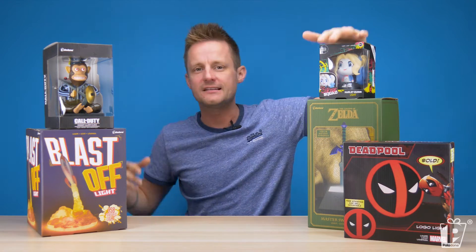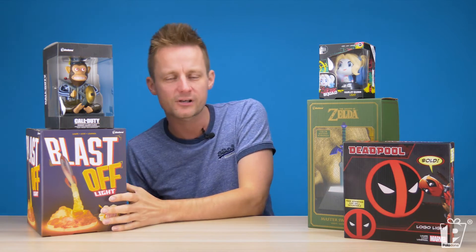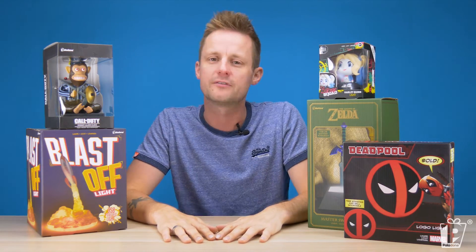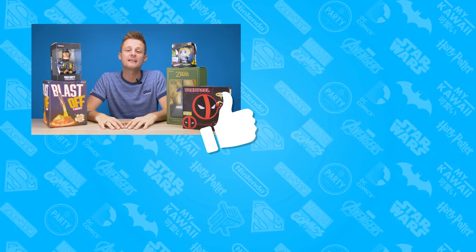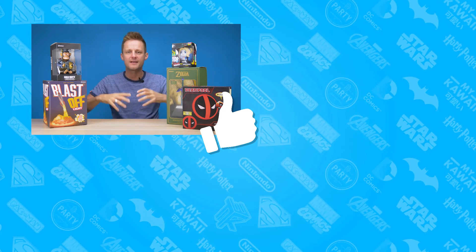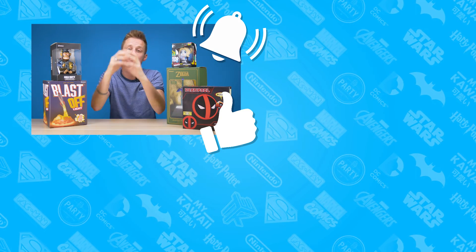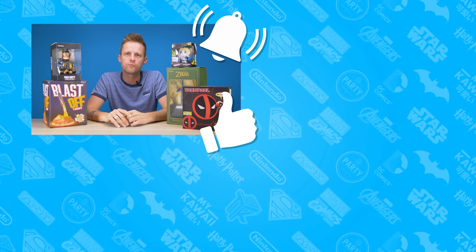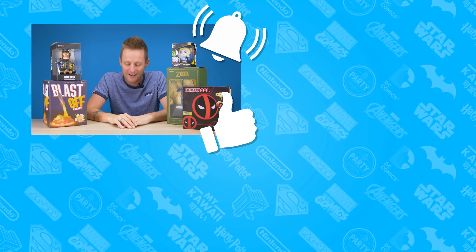So whether you're into DC Comics, Call of Duty, Zelda, Deadpool, or any of the amazing own-brand products or other licenses that Paladone work with, keep your eye open for that BDP logo and help us on our journey towards sustainability. Thank you very much for watching. If you like this video, please hit the like button. If you want to hear more about the products, the BDP, and the amazing brands we work with, hit the subscribe button. And if you'd like a notification every time we create a new video, hit the little alarm bell.